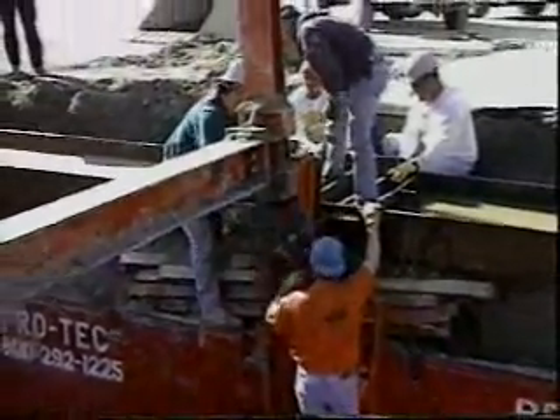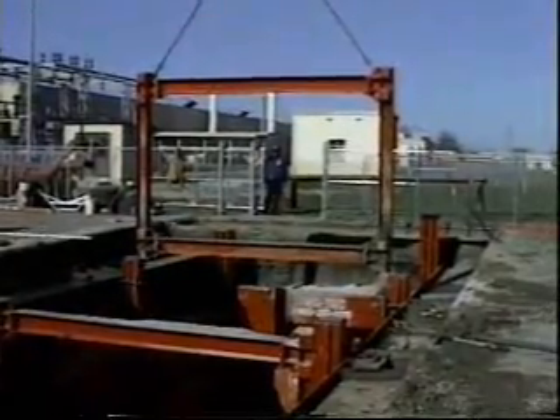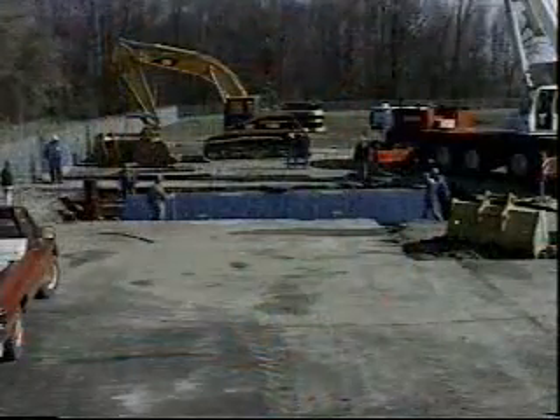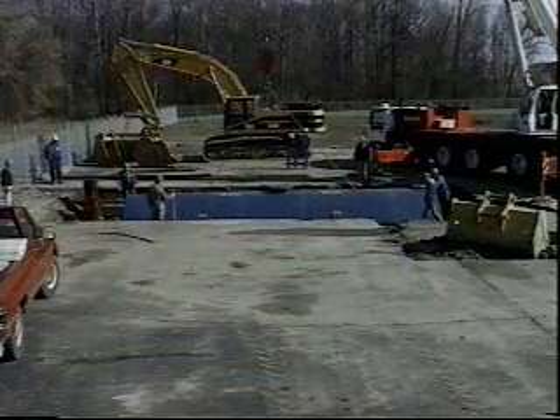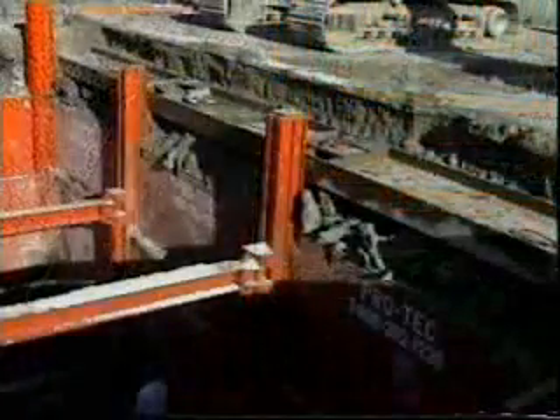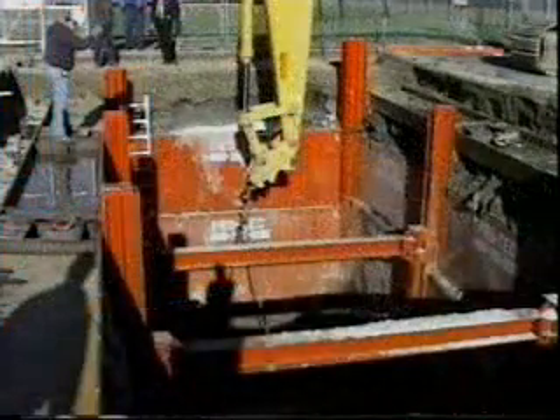A completely clear span was needed for tank placement, so cross bracing beams were removed once the external whalers were installed. Note the interior dimensions of the system were kept to a minimum. That's because PROTEC's slide rail system does not use internal whalers that get in the way as systems are assembled and installed, saving both time and money.